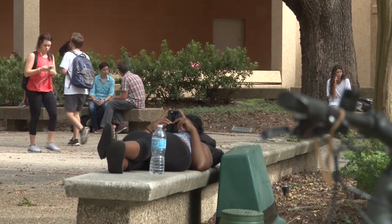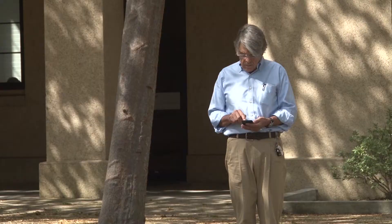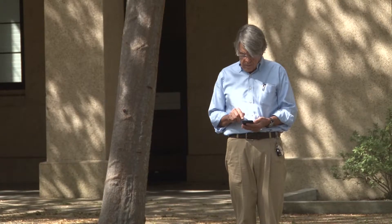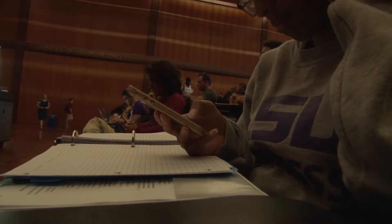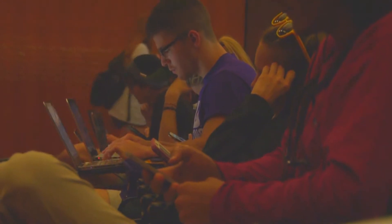Distractions come in many forms, but the most popular one on college campuses is our phones. Students are constantly on them texting, scrolling on Instagram, and checking emails. However, when it comes to class time, we're still focused on our screens instead of the professors.